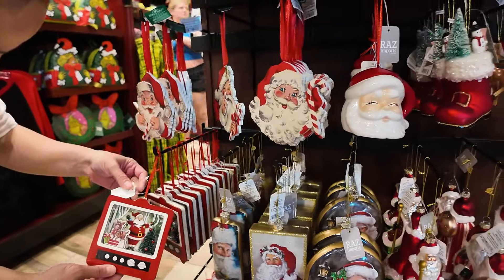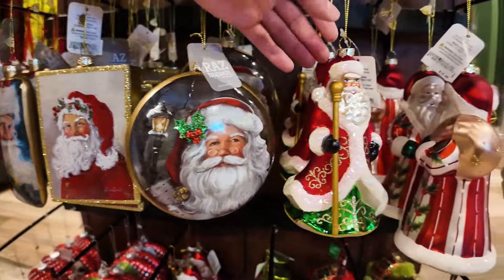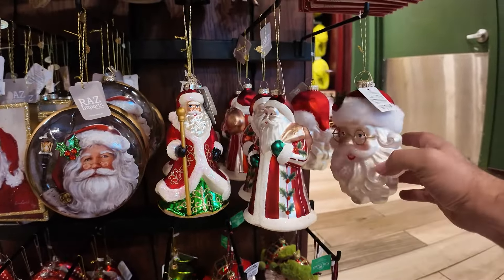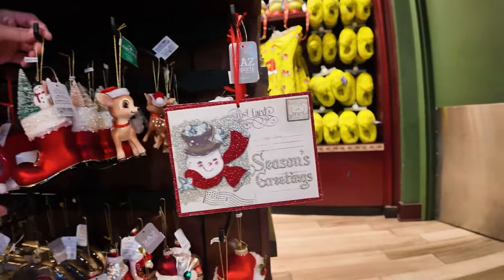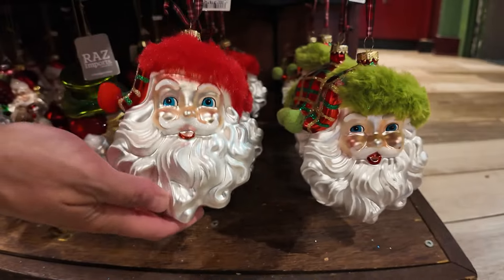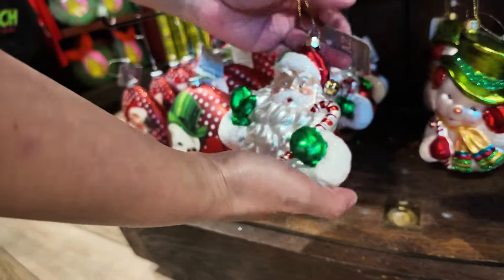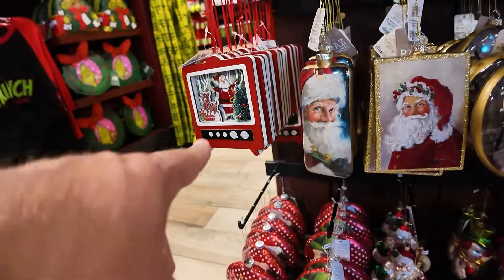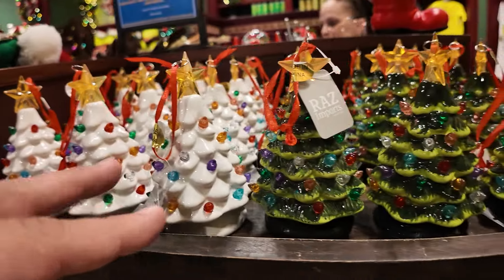This is all Kurt Adler ornaments, and some of them are Raz Imports. These are $16 each. Let me go nice and slow so you can see all the Santa ornaments. Santa is $18. They're glass, very breakable. This one is $15. The snowman is $16. The TV set is $16 as well. Look at the little light-up Christmas trees — they have green and white frosted — only $20 for those, but they're ornaments you can hang from the tree. They light up.